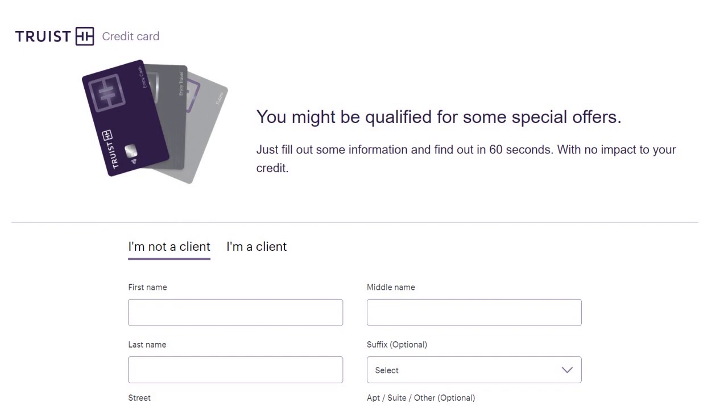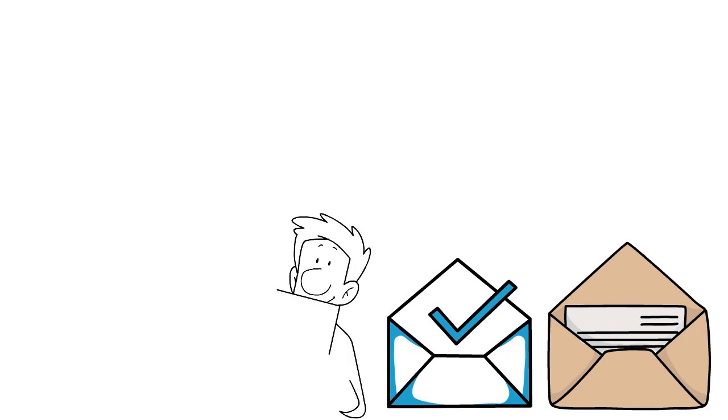There are other ways to pre-qualify as well. Sometimes Truist will mail you offers — they'll send you some kind of application or pre-approval letter. When you get that, make sure you respond within 30 to 45 days, or sometimes within two weeks, depending on the promotion they're running in your area. So you have two ways: visit the online platform or wait for mailed offers.